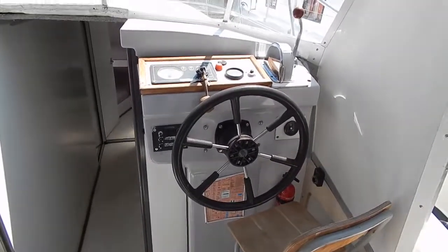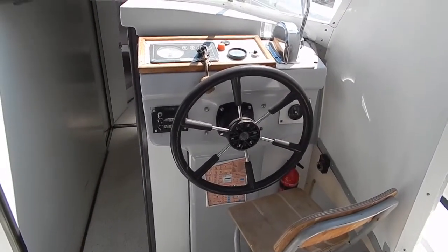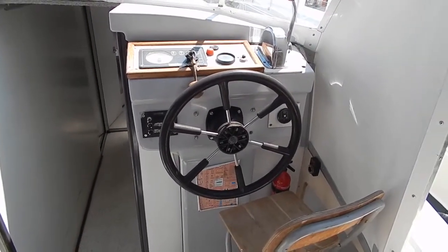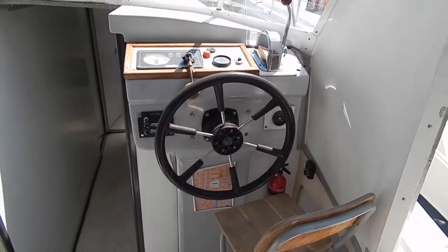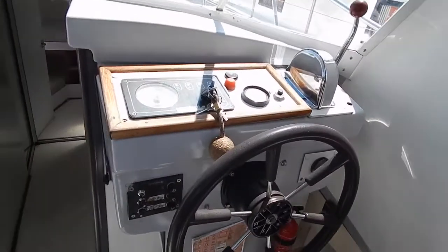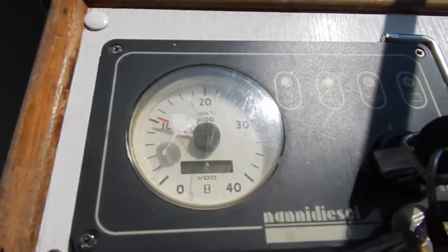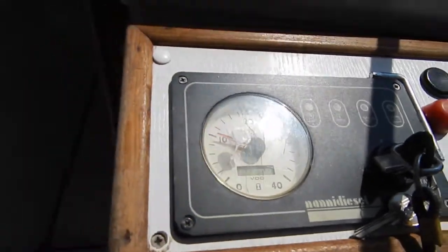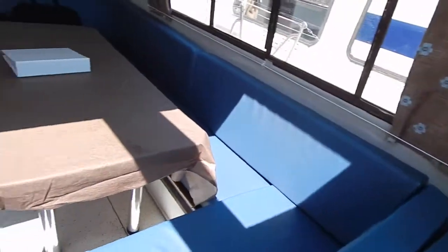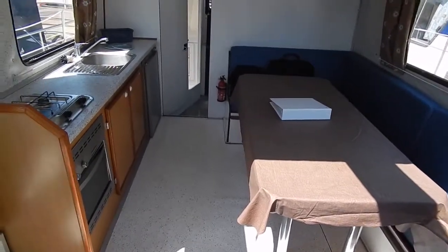Hi, I'm Graeme from Boatshed Burgundy, and we are on board a Nikols Riviera. This is the 11.3 version of the popular Nikols hire vessel. Now unusually I'm going to be doing this interior commentary with the engine running, and I think that should prove just how quiet — apart from that squeaky floorboard — this vessel is.